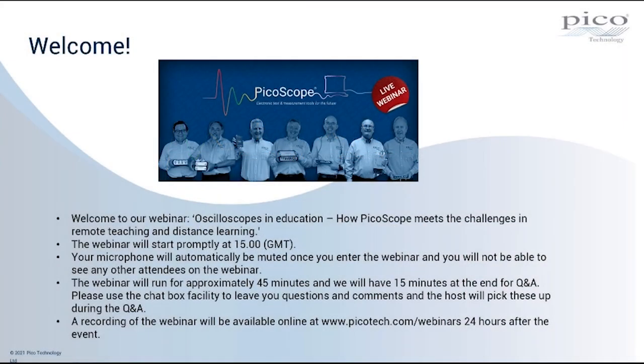Hello everybody, so I make that three o'clock, so we're going to start our webinar. I just want to welcome you all to our webinar, Oscilloscopes in Education: How PicoScope Meets the Challenges in Remote Teaching and Distance Learning. I'm Gemma Hull, the Marketing Manager here at Pico Technology, and I just want to go through some housekeeping.